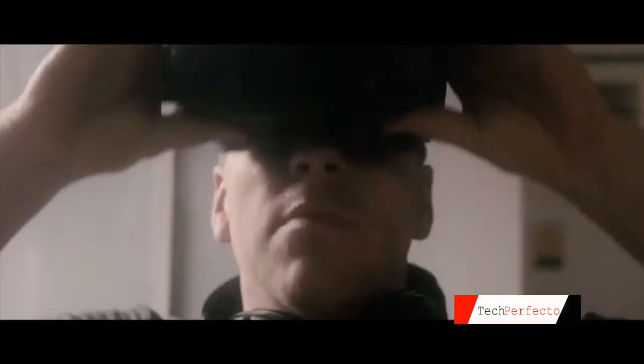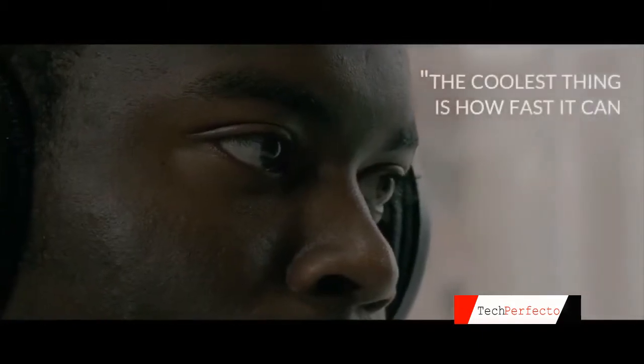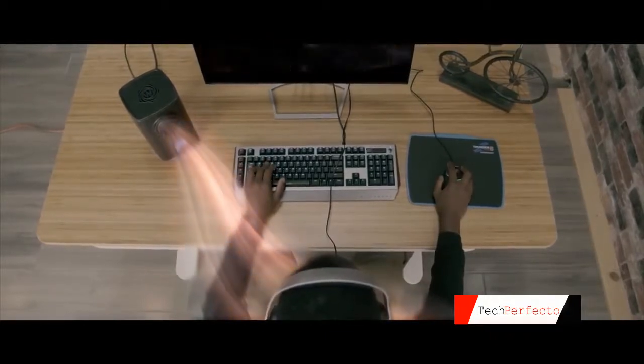Through our hardware and software, the Vortex system is able to respond to any kind of stimulus on demand. The coolest thing is how fast it can switch between temperatures. Watching the Shadow of Mordor and the ice part of the scene, and it switched to the fire, and it kept switching. Okay, this is actually really cool.